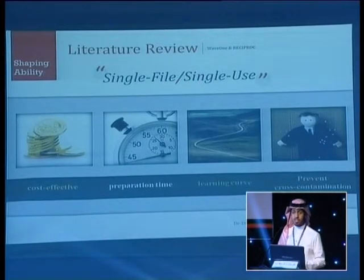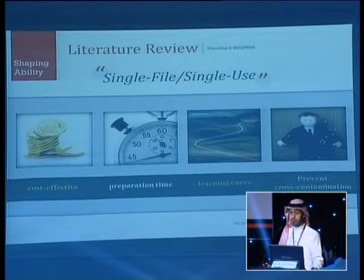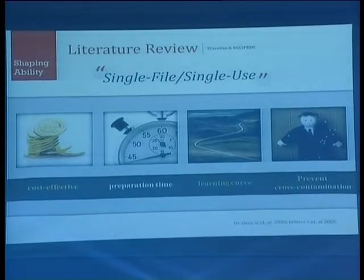Both systems share the single-file, single-use concept. It is cost-effective, reduces preparation time, and reduces the learning curve. With the single-use concept, it also prevents cross-contamination.